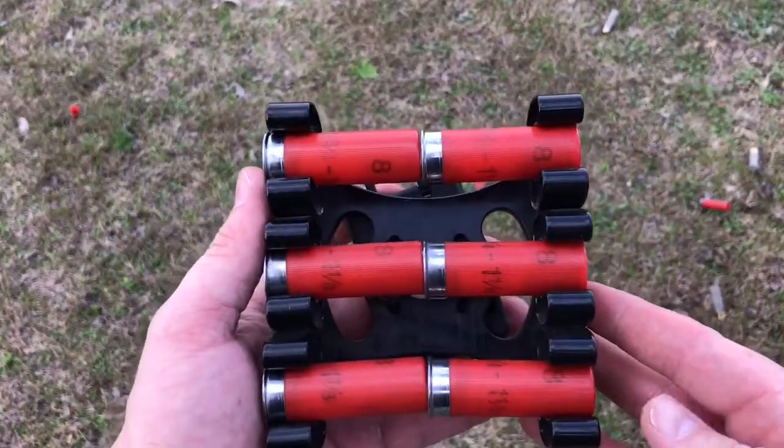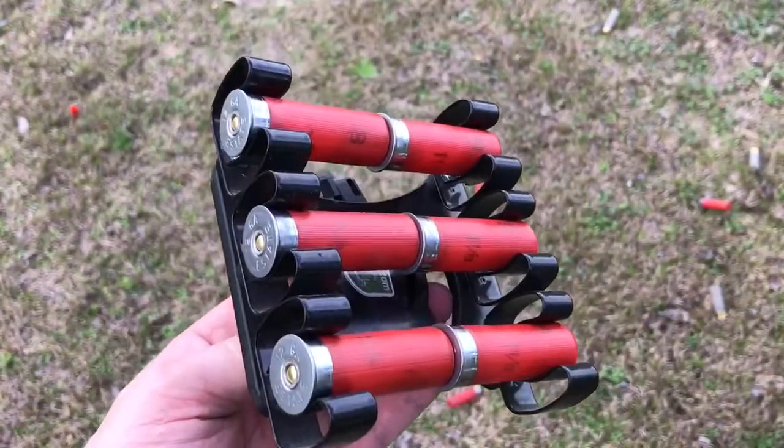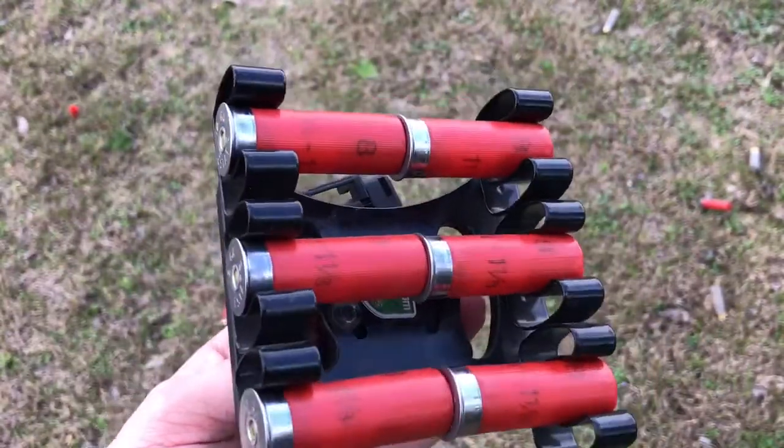But you can see how it holds the shells here — it holds them pretty firmly. I do a little bit of running in competition, three-gun and such, and I haven't lost any shells yet. Unless you're crawling around in the dirt, maybe you will.